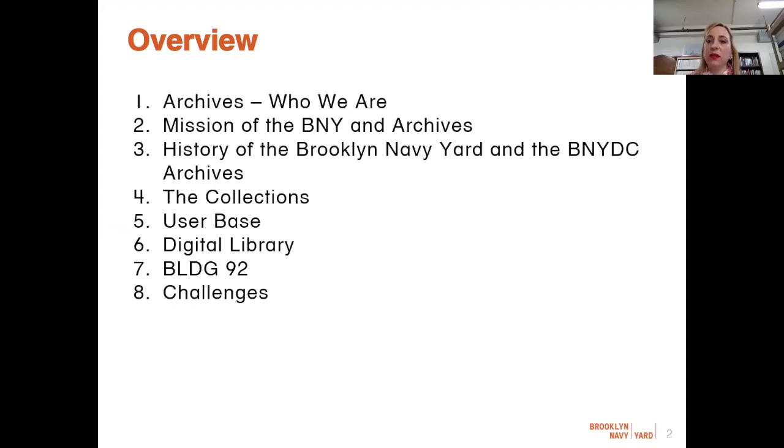Welcome to the Brooklyn Navy Yard. The BNYDC Archives is both a public entity and an internal department within the Brooklyn Navy Yard Development Corporation, or BNYDC for short, and our function is information management. We are in the unique position of not only managing current business records for the organization, but also stewarding material about the site and its history that we share with the public. During this program, I'll give you a primer on archives and their purpose, explain the mission and history of our organization and department, and end with giving you some time to engage with our collections.